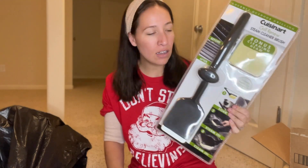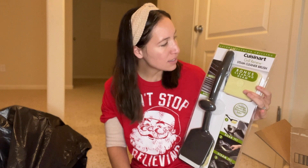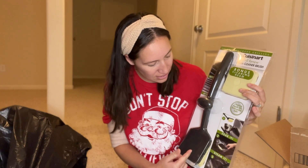Now on to his actual presents. I got this at Sam's Club when it was on sale — I believe it was $14.99. He loves to smoke meat on the smoker and barbecue, and this is a steam cleaner brush for your grill. It gets hot and steam-cleans your grill. A fancy grill brush — and he is in desperate need of one.